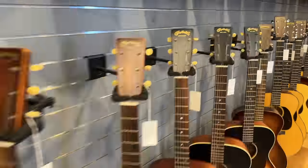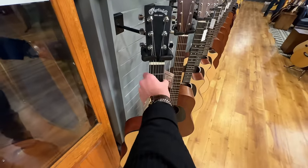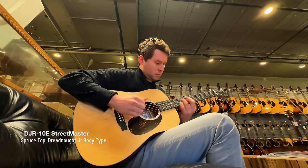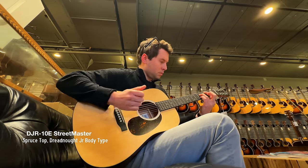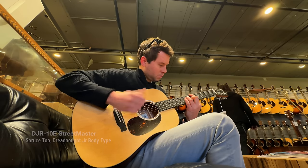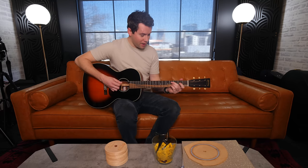But you know what else is awesome? This little Martin at Groon's. And now a magical chord progression that you would love to listen to over and over as we compare these beautiful Martin guitars.